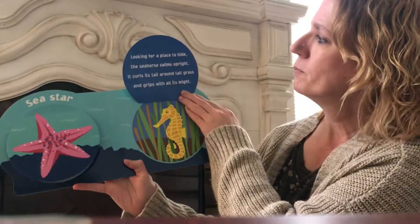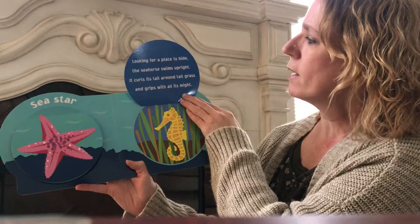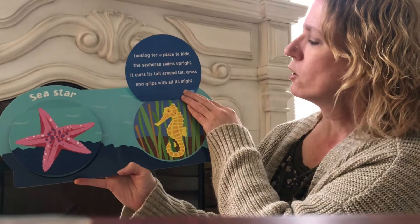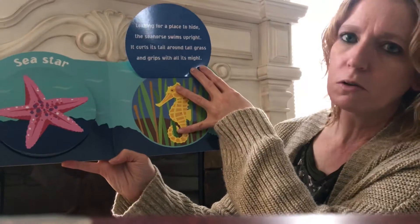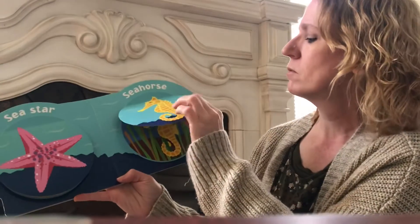Sea horse. Looking for a place to hide, the sea horse swims upright. It curls its tail around tall grass and grips with all of its might. Look, it's holding onto the grass with its tail.